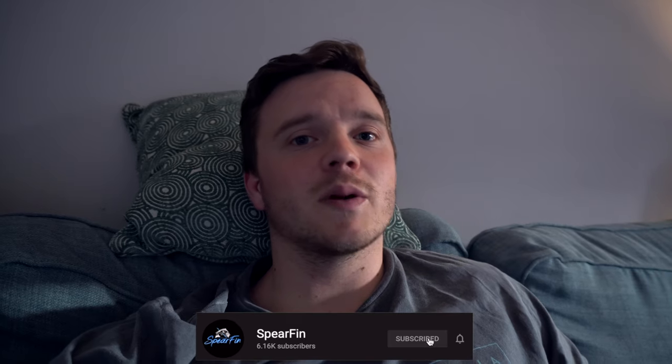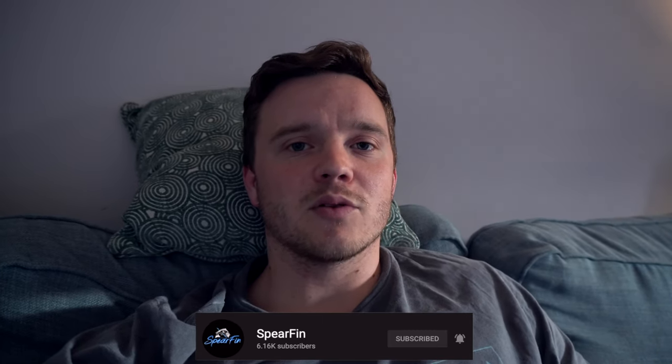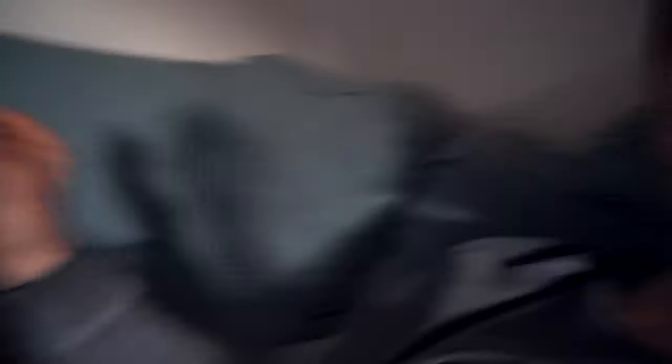Thank you very much to everybody else who took part. Unfortunately you didn't win this time, but we're nearly at 15,000 subscribers now, so maybe when we get to 20,000 subscribers we'll do another giveaway. If you enjoyed it give it a thumbs up, and hopefully I'll see you all soon once my knee has recovered — but for now it's going to be video editing and knee recovery for me. Cheers!